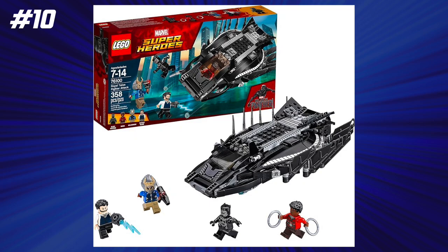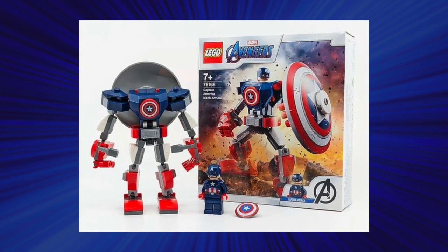At number 10, we have the Royal Talon Fighter Attack from Black Panther. This set retailed for $30 back in the day and gives you a price-to-piece count of 8.4 cents per piece. Not too bad, especially with all of those cool minifigures — pretty much all of which were exclusive with the exception of Black Panther — so that's really cool, and I think this set has aged really well.